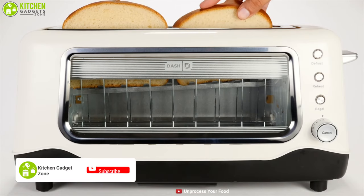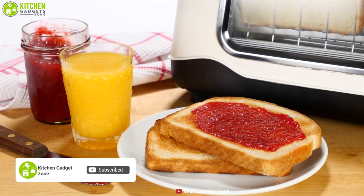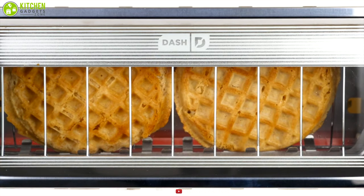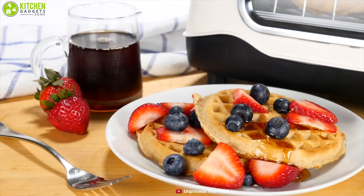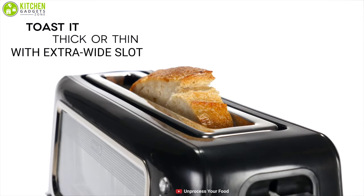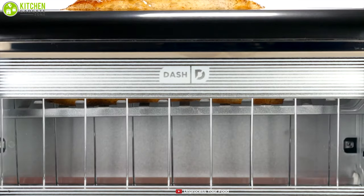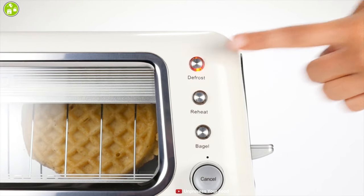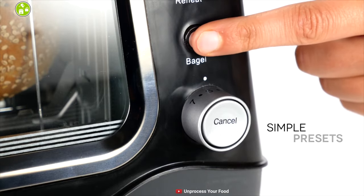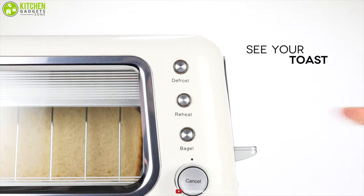Diversify your breakfast with the Dash Clear View 2-Slice Toaster, a wonderful kitchen appliance that lets you make bread toasts, waffles, and other baked items like a chef in your own kitchen. This toaster comes with an extra-wide slot that makes toasting bagels, specialty slices of bread, and other baked goods easy and simple. Save your time using defrost, reheat, and bagel one-touch buttons for easy toasting at home.